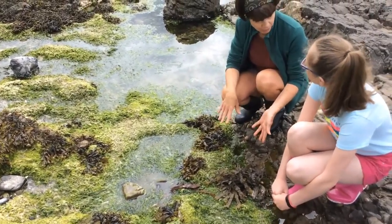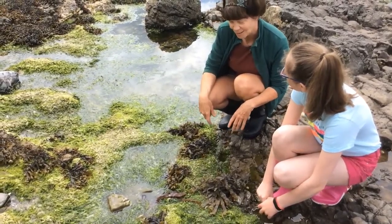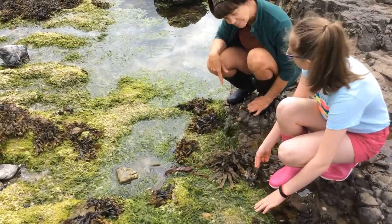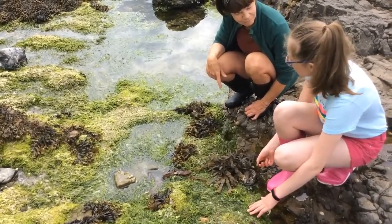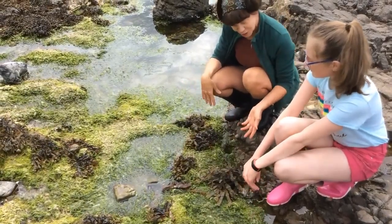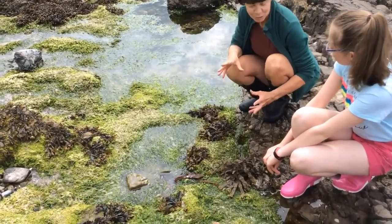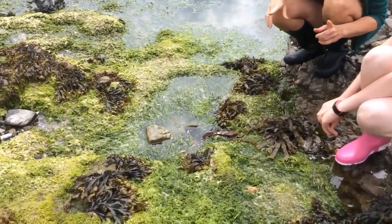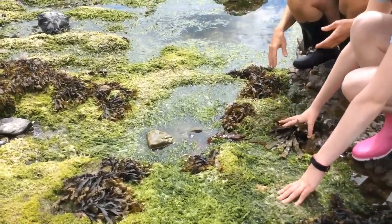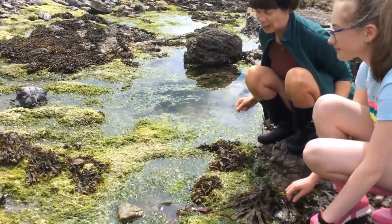I can see some green seaweed and some brown and even a bit of red too. Well done, because that's exactly how seaweeds are divided — whether they're brown, green, or red seaweeds. They really are quite amazing plants. Well, if they're plants then they need food, but how can they get some food? That's a really good question, because just like plants on the land, they actually have to make their own food using two simple ingredients.